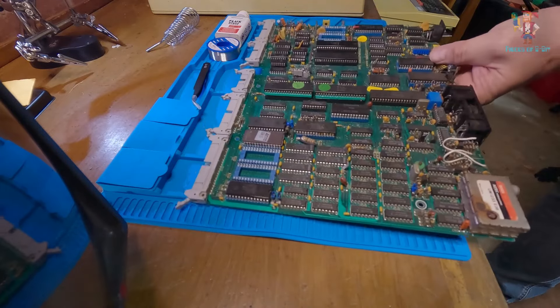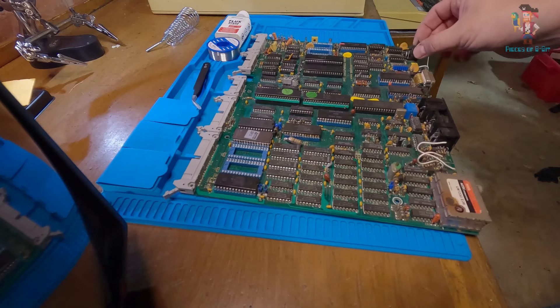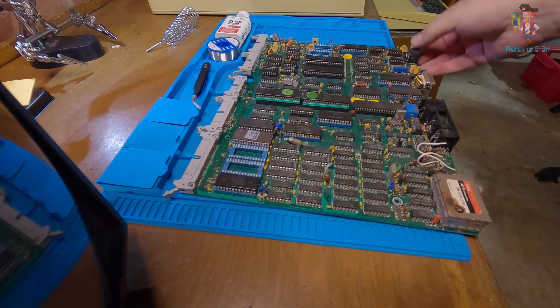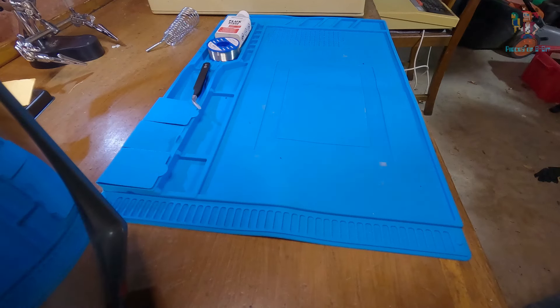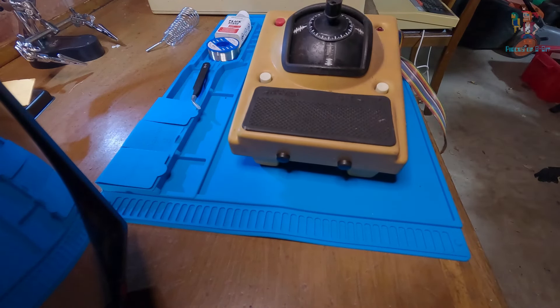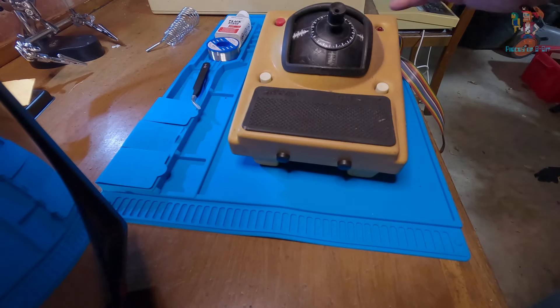We've got a couple of motherboards — essentially with the two keyboards and the two motherboards we've got two computers we could use, though they don't have a case so I'd need to locate one. This one in particular has an Econet connector — basically an early Ethernet standard created by Acorn. There's also a Bitstick, which is apparently quite rare and one of the first analog joystick-type devices. It needs a ROM chip so I need to check if I have the one that goes with it.